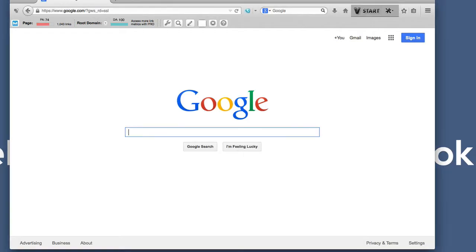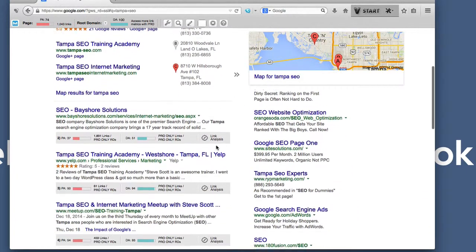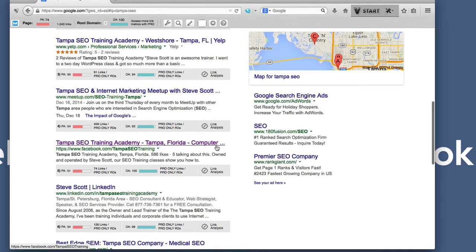So definitely an easy way to sell your services. If I hop over to Google, I'm doing a search for Tampa SEO and we'll see a bunch of authority sites here like Yelp, Meetup, Facebook, LinkedIn.